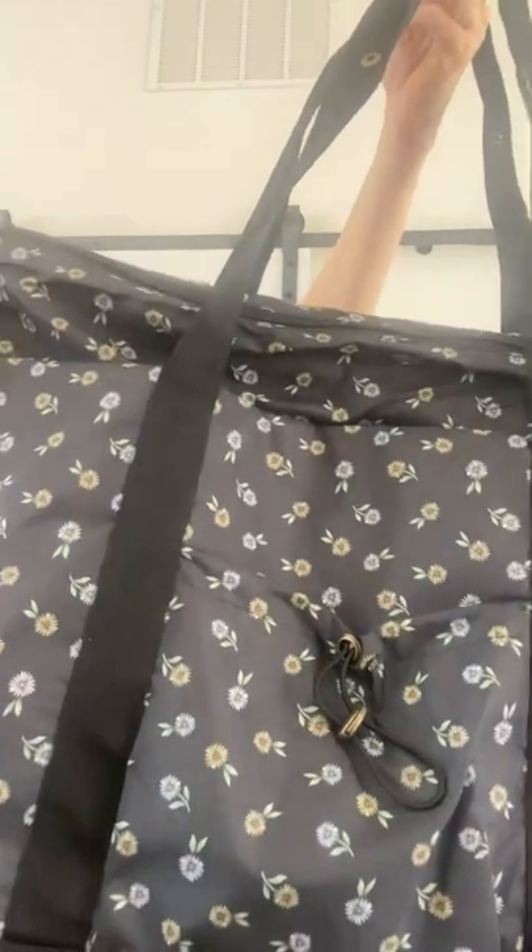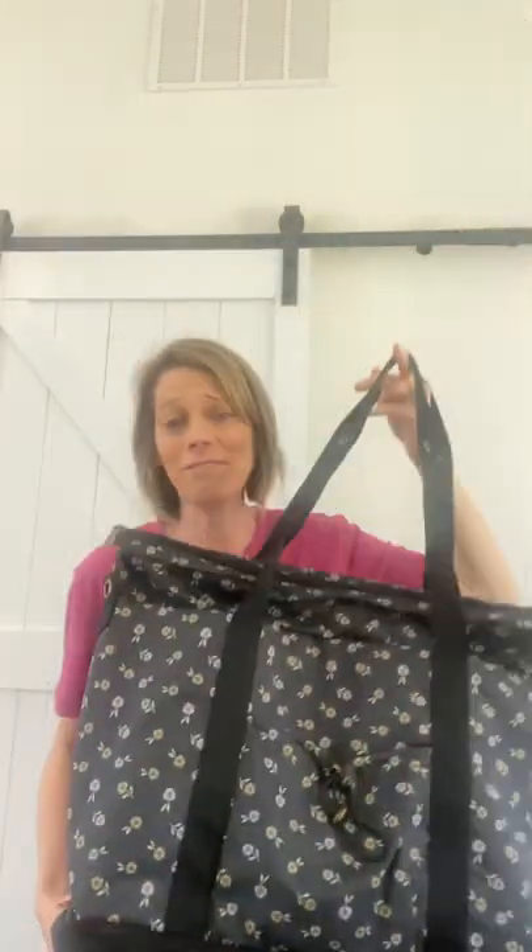I love this in the new ditzy daisy print. What do you guys think? It is sophisticated, it is classy — perfect for Mother's Day coming up. So if you want to get Mom something she's going to use over and over, this is your bag.